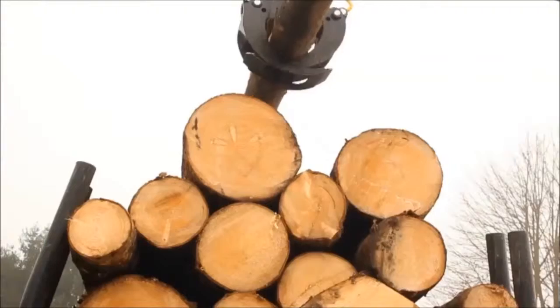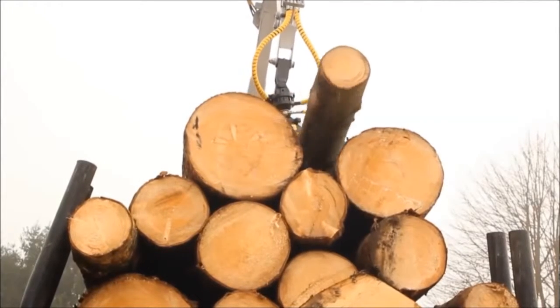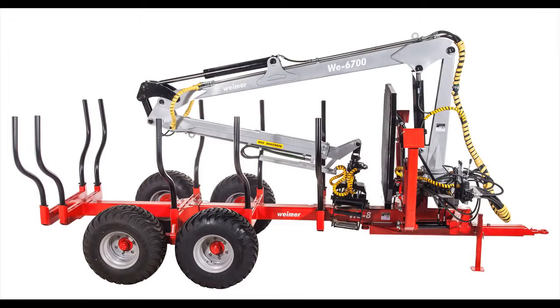Based on 60 years of Swedish engineering, Weimar Forest Cranes and Carriages are designed for professional use. They combine the latest technology, hydraulic components and materials of the highest quality.